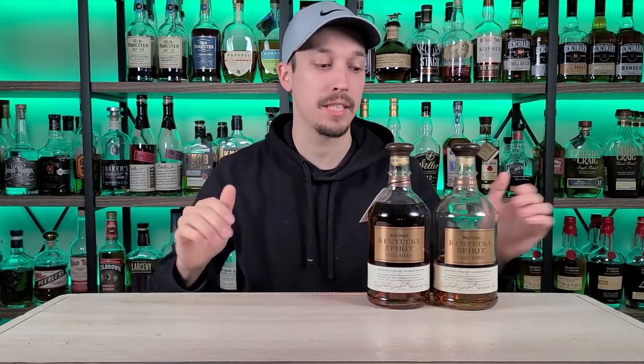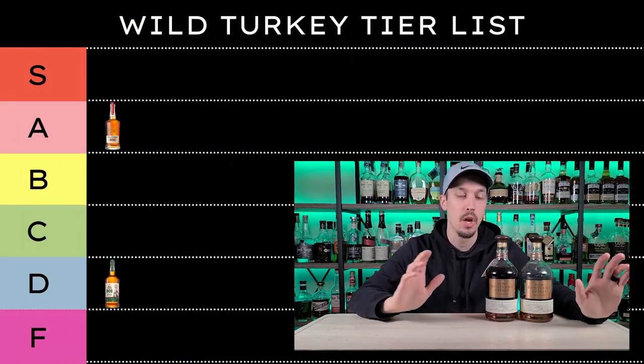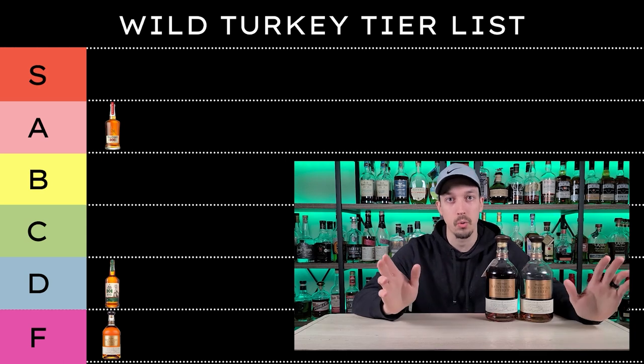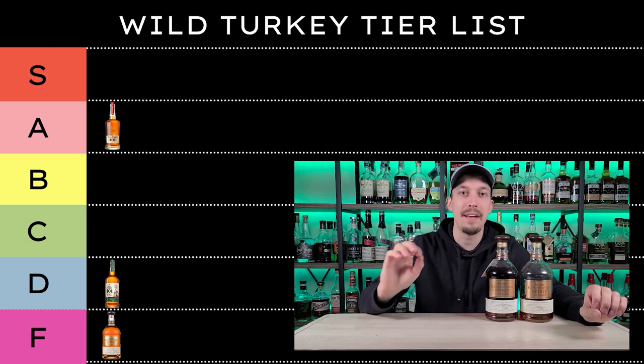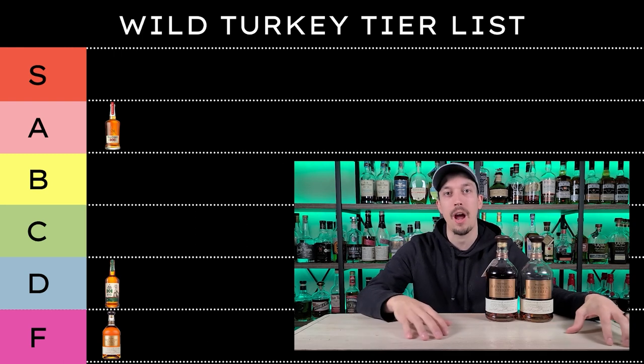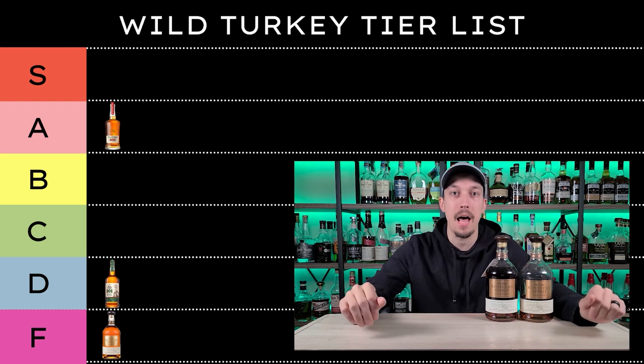This bottle also sits around that eight-year mark. When I'm doing this tier list it's strictly based on what we're putting on the list today, and I don't love these bottles. I think it's kind of a waste of product compared to what you can get for $25, and once you move to the Russell's Reserve line I think that's outstanding. So for me Kentucky Spirit is going to fall to an F. You might have a single barrel you love — that's fine since they are single barrels — but for me this is at the bottom of the Wild Turkey tier list.